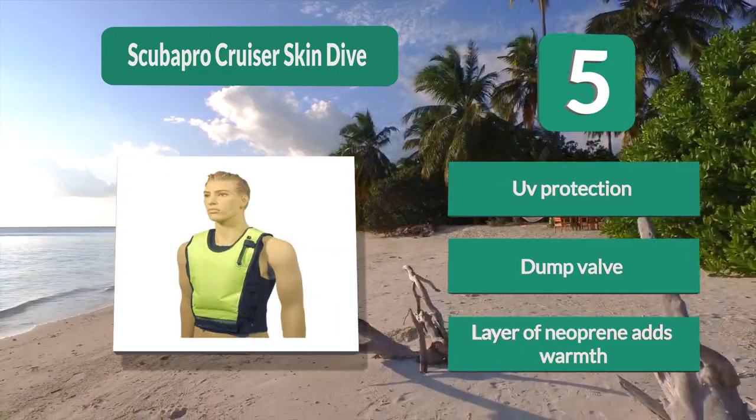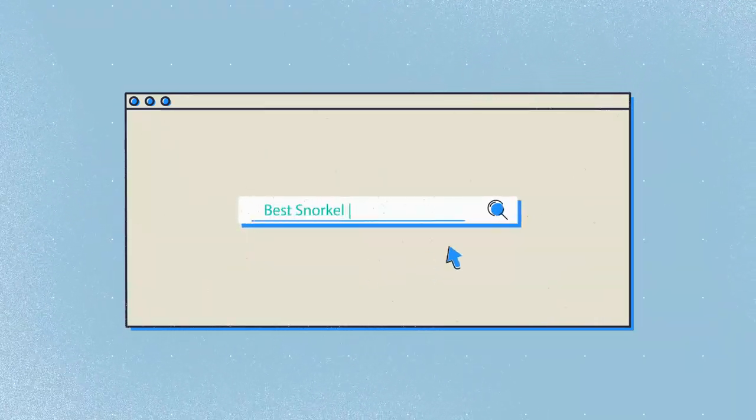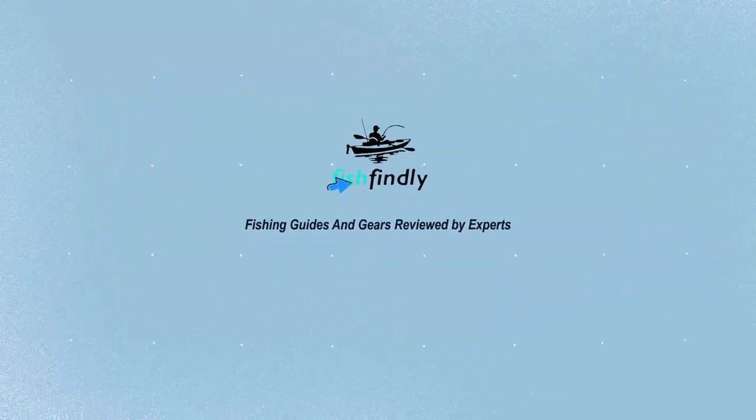Our newest choices can only be seen at fishfindley.com. Search 'best snorkel vest' or simply click the link below in the video description. FishFindley: fishing guides and gear reviewed by experts.